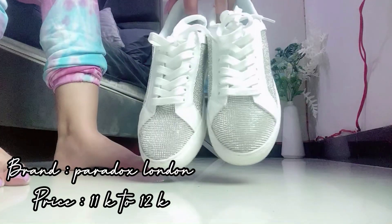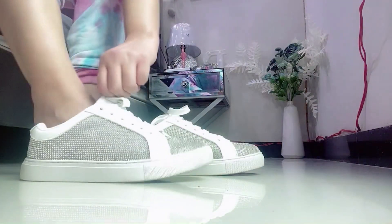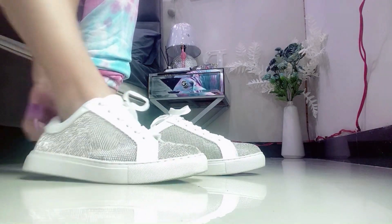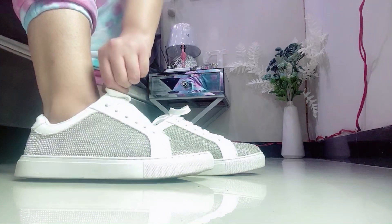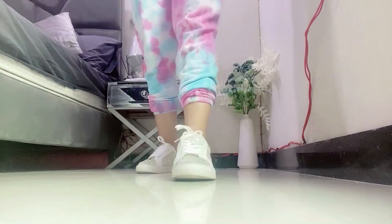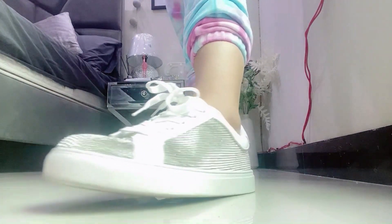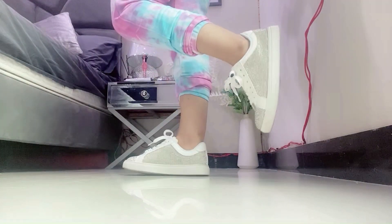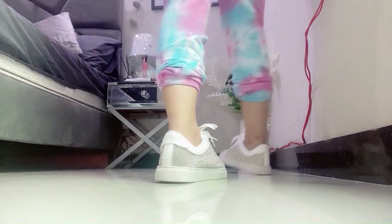Then I have got these white sneakers — all stones are embellished on them. The brand is Paradox London and the price was around 11k to 12k, I don't remember exactly. As soon as I saw these shoes I bought them because they look so good and are very different. Whenever you wear them you will stand out, everyone will look at your shoes.